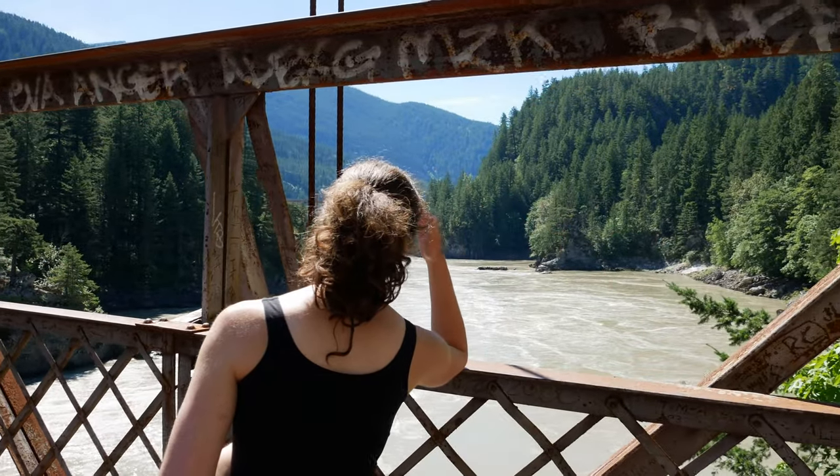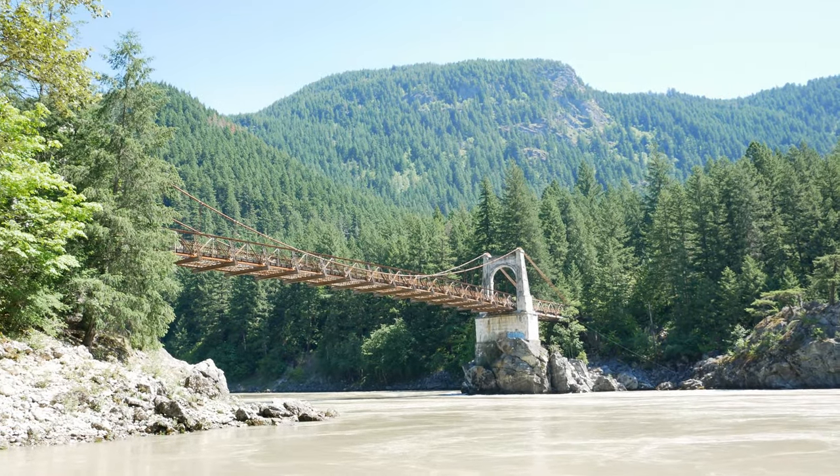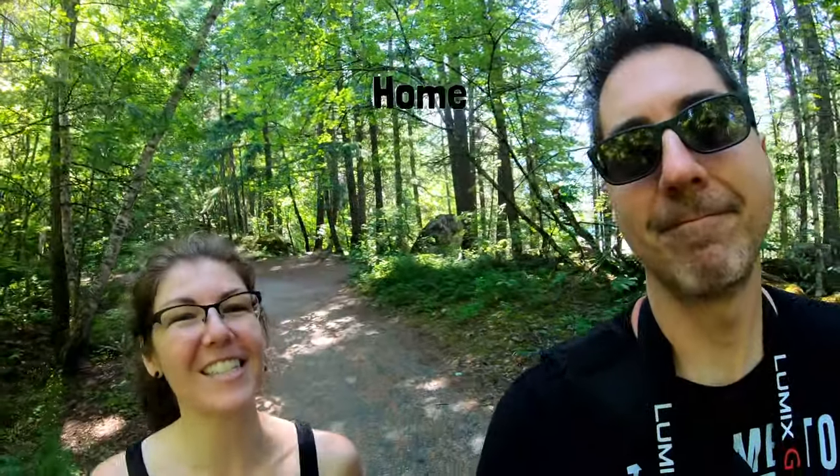Hey guys, we are on the path to see the Alexandra Bridge just outside of Hope, BC. It's a historical bridge that dates back, I believe, all the way to the Gold Rush era, so we're going to go check that out. Come along with us.